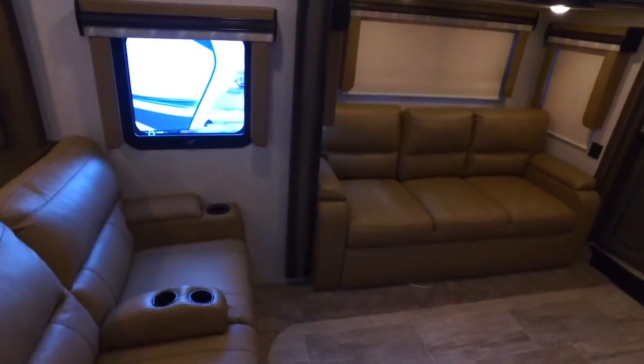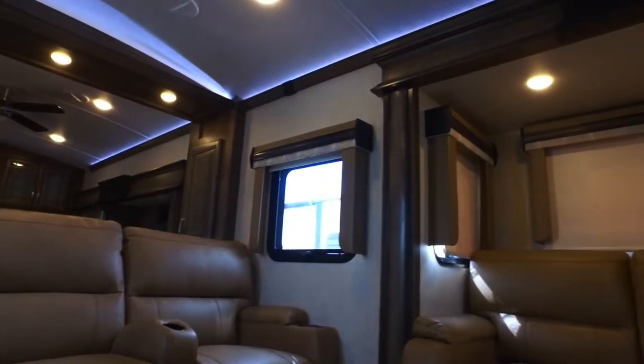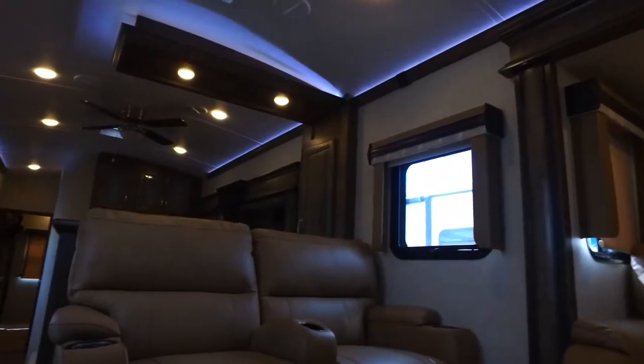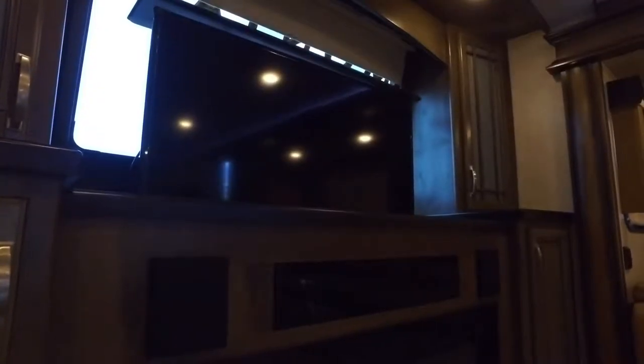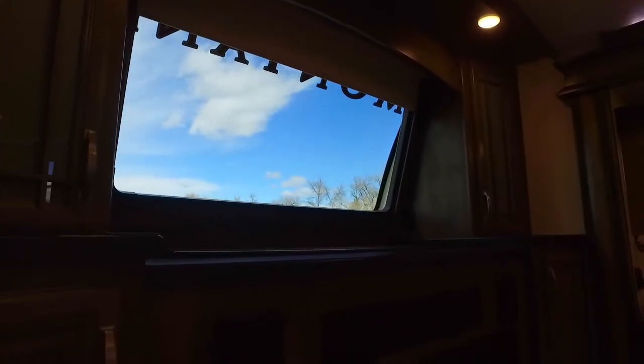Finally, we have an awesome living room area with two tri-folding leather couches and a set of power-operated theater seats that will give you a comfortable experience. Also, this has a telescoping 50-inch HDTV entertainment center that, when stowed away, reveals the sleek front window that gives you a great view out of the RV.